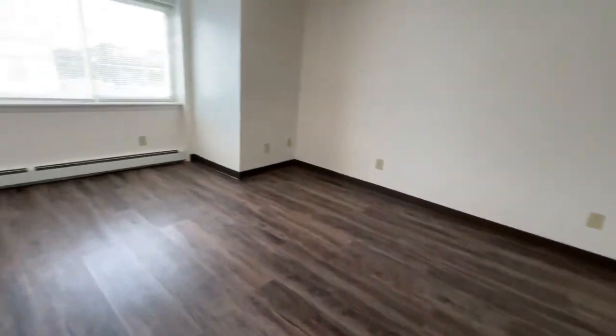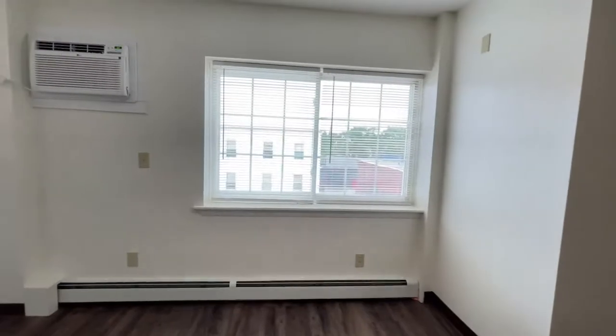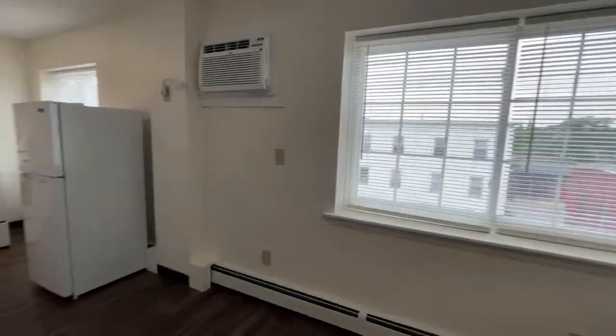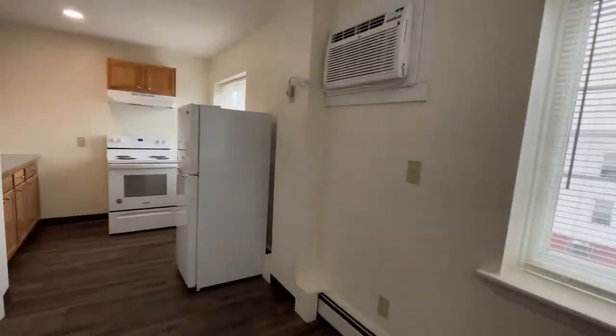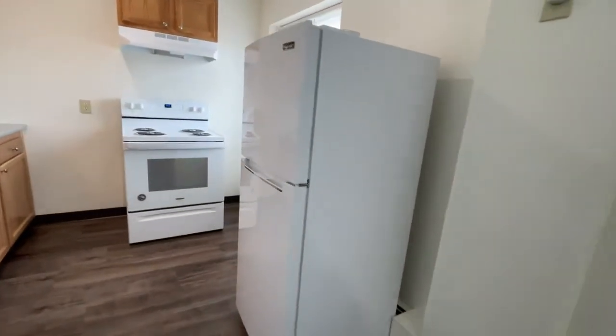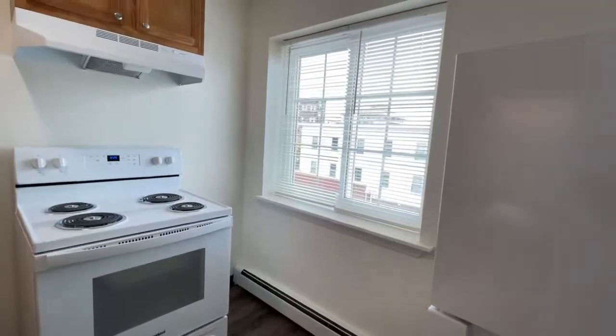As we make our way back out into the living area, I'll point out these gorgeous double windows with the shades that come with every Red Oak apartment, the air conditioning, and your kitchen, which features a refrigerator and more natural light coming through this double window here.